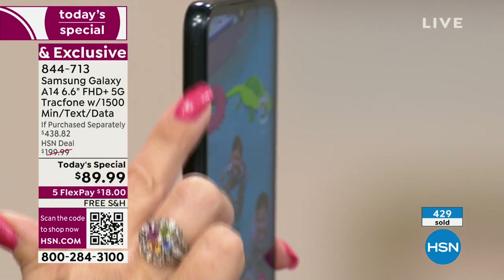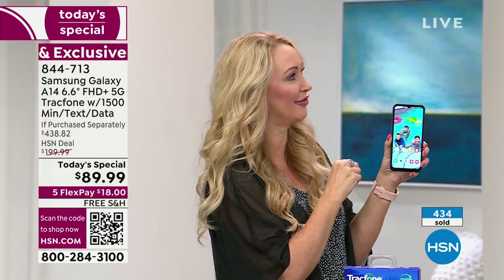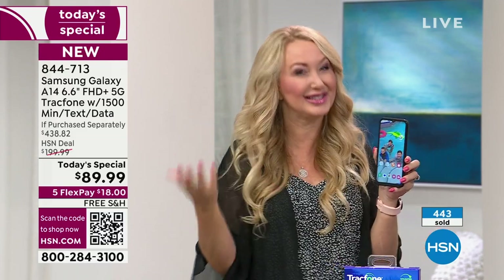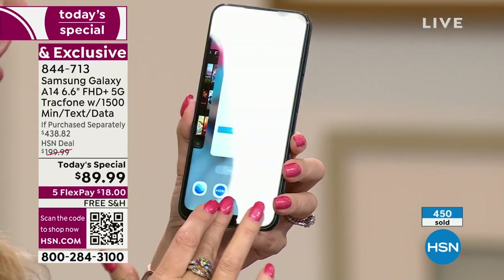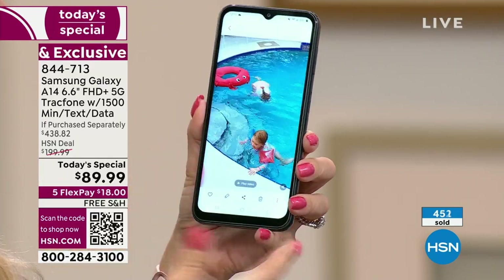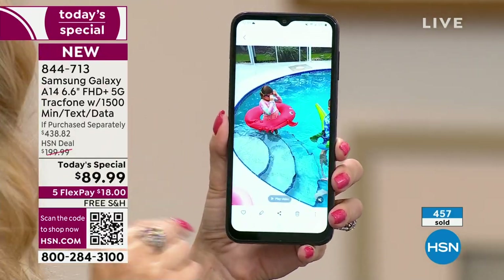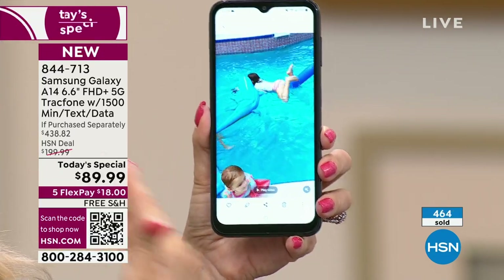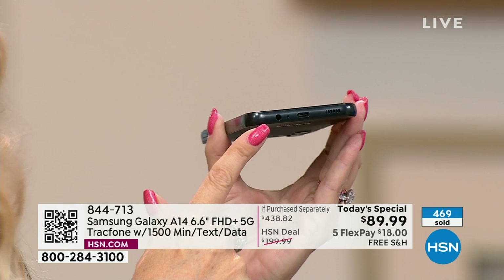It's got a little door on the side — that means expandable memory. With this phone you are getting 64 gigabytes of memory, so you'll be able to download all kinds of apps, games, pictures, and videos. And you can expand up to a terabyte. Samsung actually took away the memory card slot on their very expensive phones because they want you to rely on the cloud — probably because they charge for the cloud. This phone keeps a lot of features that the big carriers have taken away from current phones.